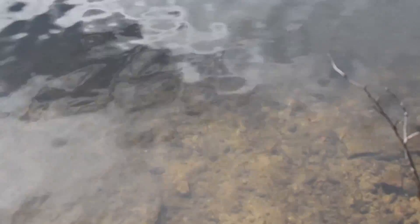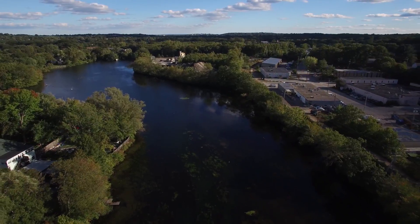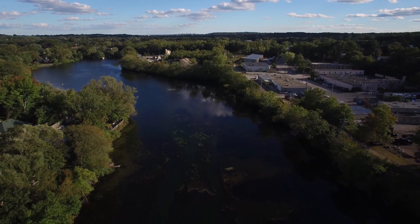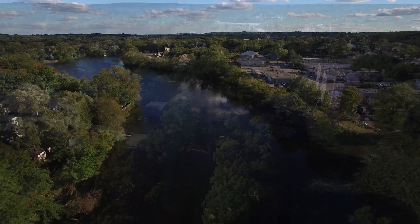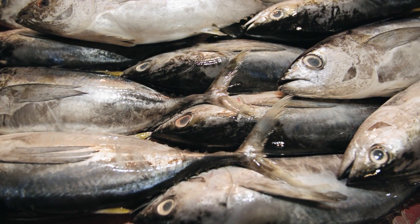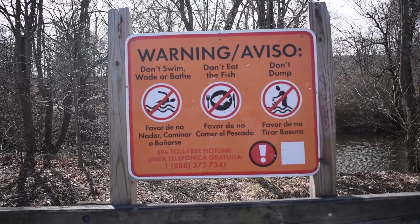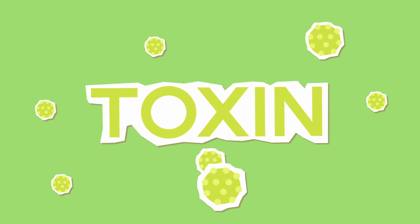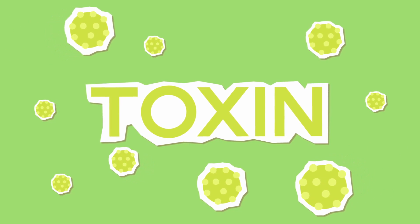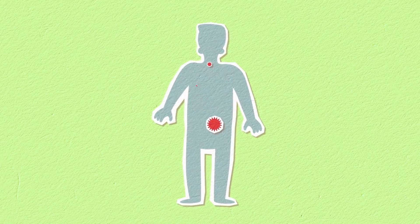The soil at the bottom is called sediment and contains the most chemicals. Dioxins and PCBs are chemicals that can make you sick. These chemicals get into the fish because the fish live in the water and eat things that live in the river sediment. That's why there are warning signs: Danger — river fish are not safe to eat.